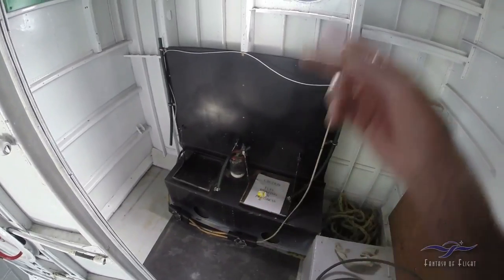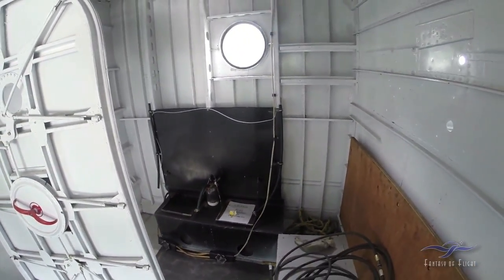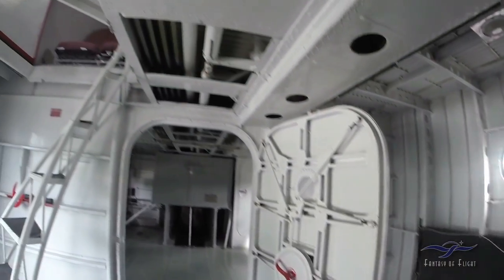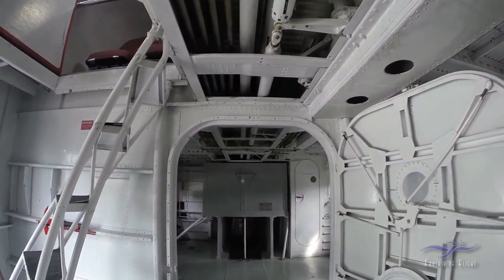You've got two batteries, and then eventually you get to an APU compartment. They have two auxiliary power units, and then when the engines are above a certain RPM, you've got basically four engine-driven generators.